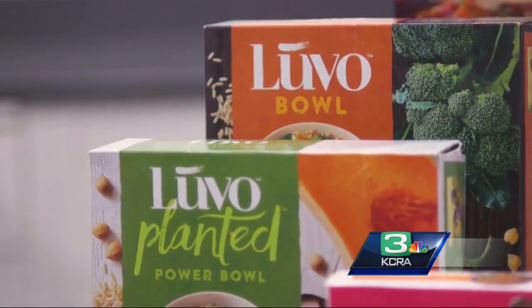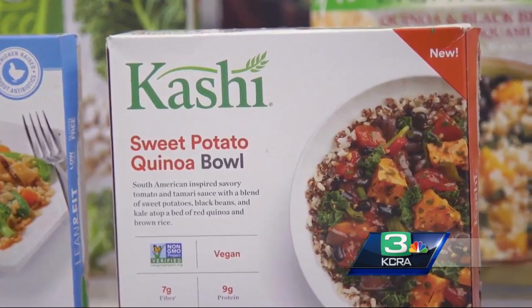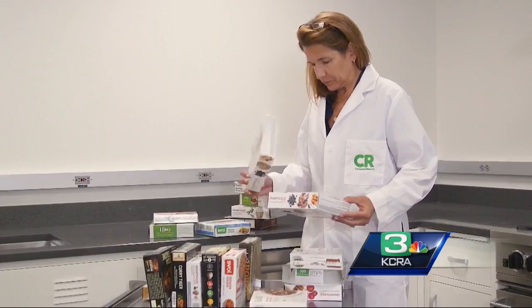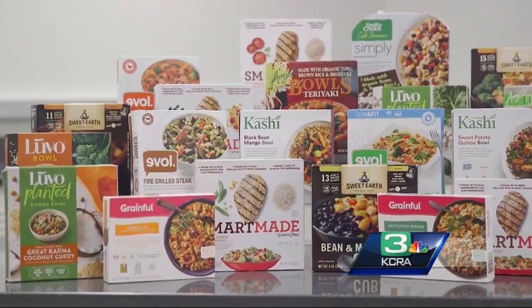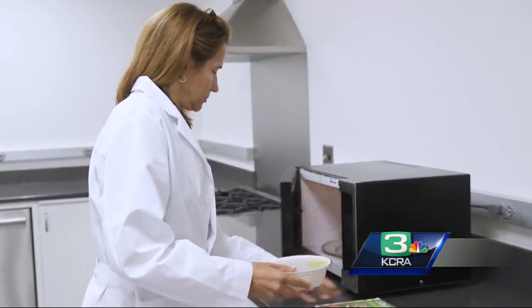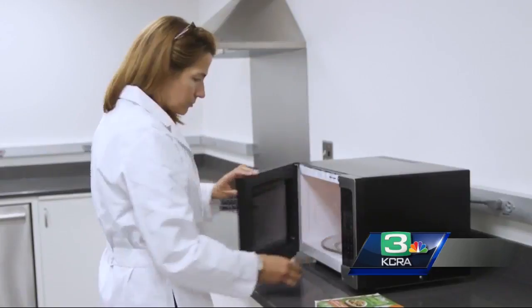With names like Power Bowls or Grain Bowls, they sound like they're good for you. Turns out these all-in-one combinations of grains, protein, and vegetables really are. Consumer Reports' food and nutrition experts tested 26 different frozen grain bowls for nutrition and taste. The ones that we recommend have less sodium and more fiber than many frozen meals. And we were pleasantly surprised — most of them tasted really good.